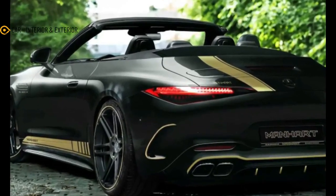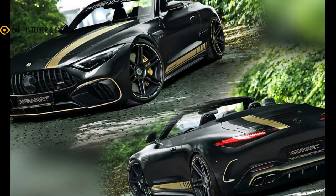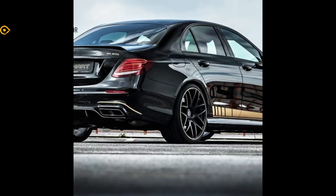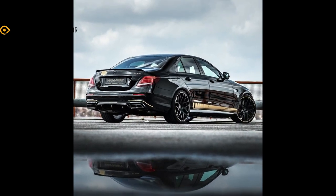For fans of horsepower, 577 of those reasons are found under the SL 63's swooping hood, courtesy of its twin turbocharged 4.0 liter V8 engine. But the AMG honed SL class is also a pleasure to drive, be it a relaxing highway cruise or a thrill ride through the canyons.